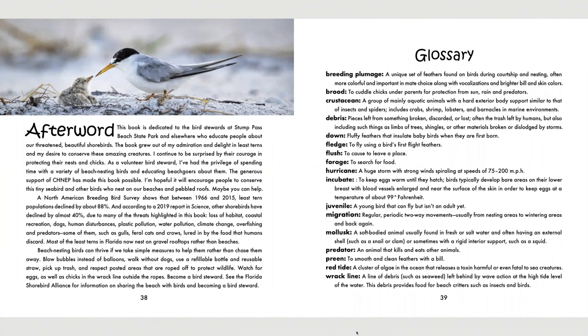Beach nesting birds can thrive if we take simple measures to help them rather than chase them away. Blow bubbles instead of balloons. Walk without dogs. Use a refillable bottle and reusable straw. Pick up trash and respect posted areas that are roped off to protect wildlife. Watch for eggs as well as chicks in the rack line outside the ropes. Become a bird steward. See the Florida Shore Bird Alliance for information on sharing the beach with birds and becoming a bird steward.